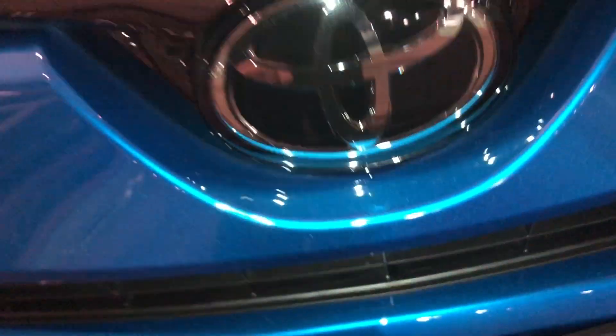Over here we have the new headlights — I think these are LEDs. And down here, it's actually accessible for the cruise control and the safety sensors. This one also has the windshield wiper, which is nice.